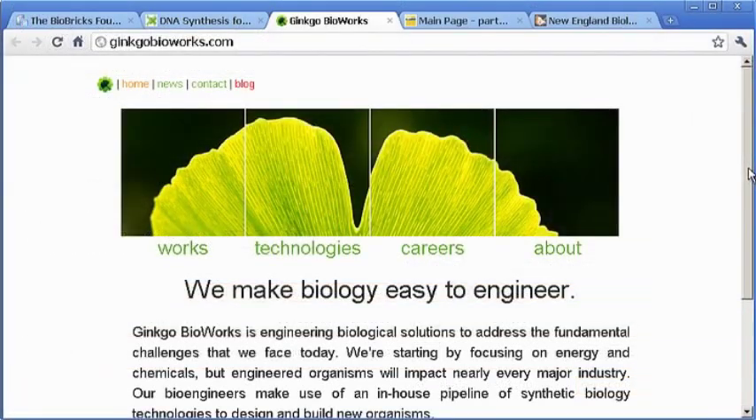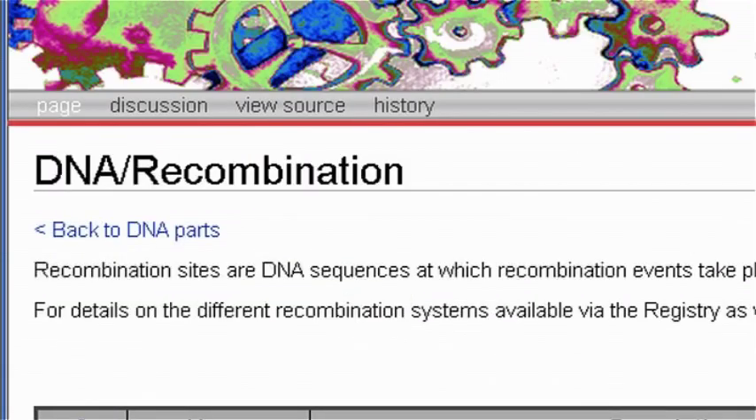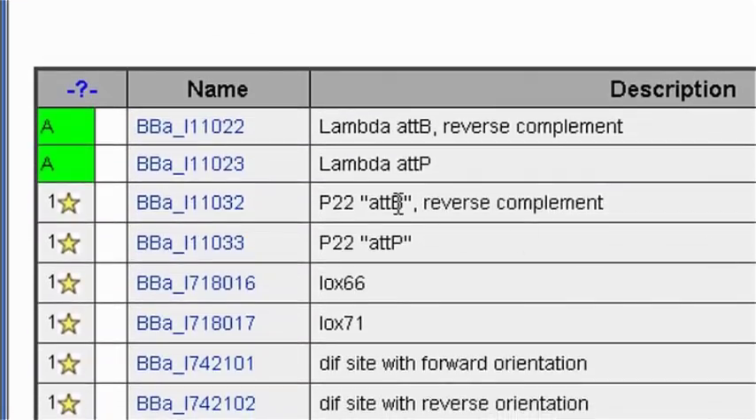In the future, creating designer life may even become as easy as mashing web services or installing a few apps.